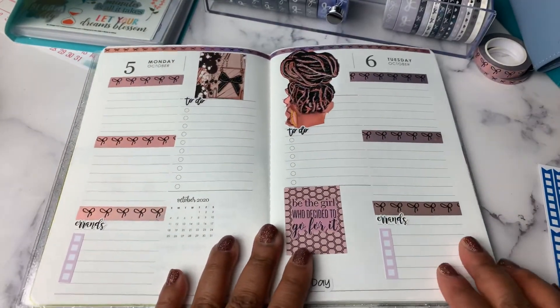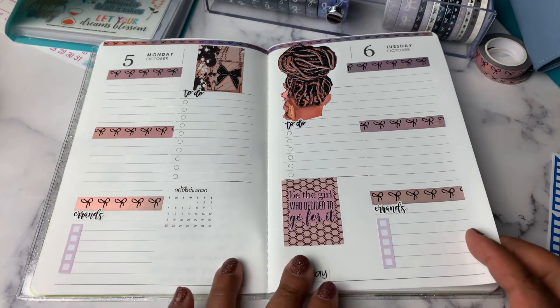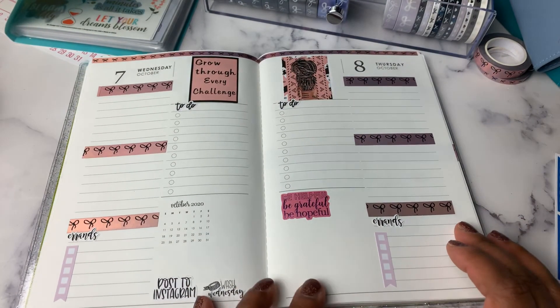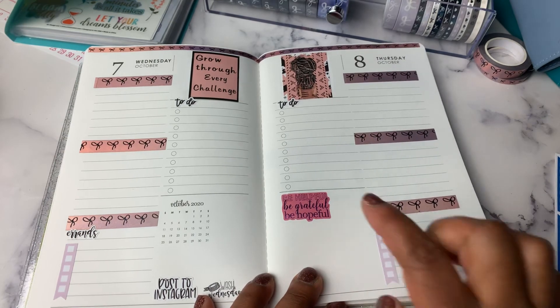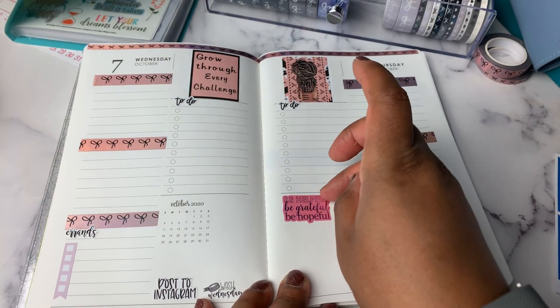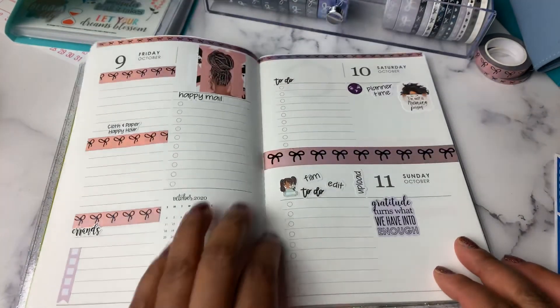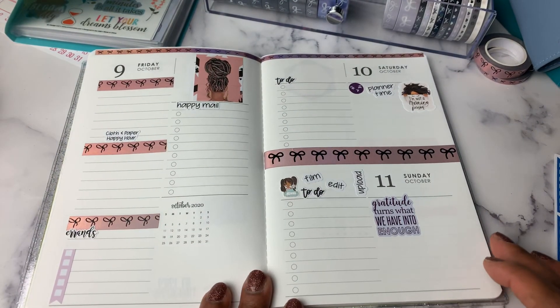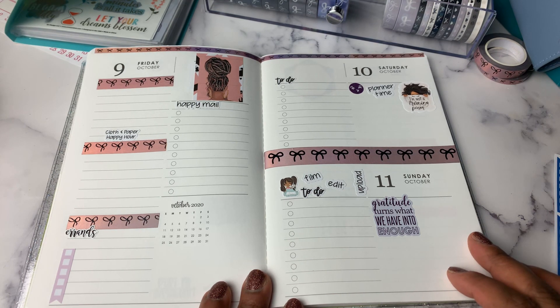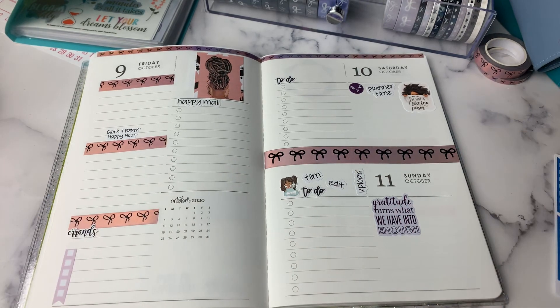Alright, so that is it for this week in the Daily Petite Planner. I like it — this is a little too bright for me but it's not coming off of there, so we shall live with it. That's it for this week — I will see you next time, don't forget to like and subscribe. Bye bye!